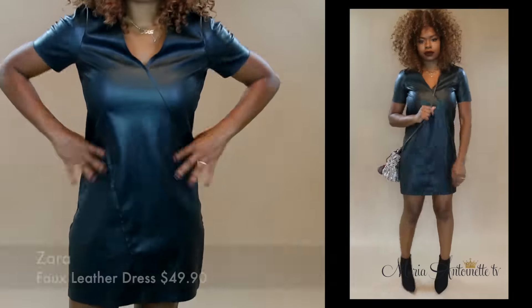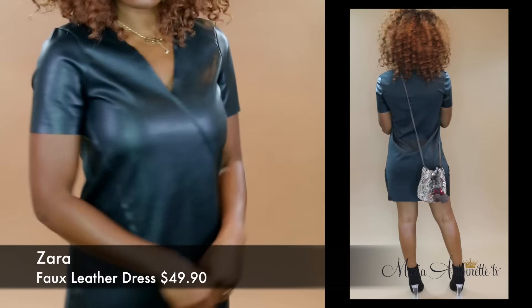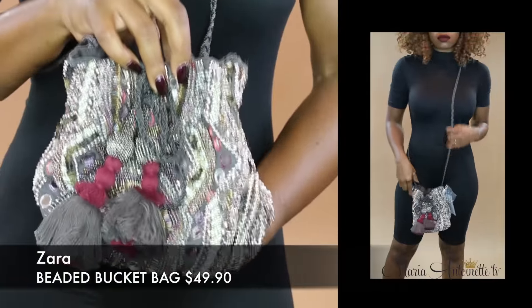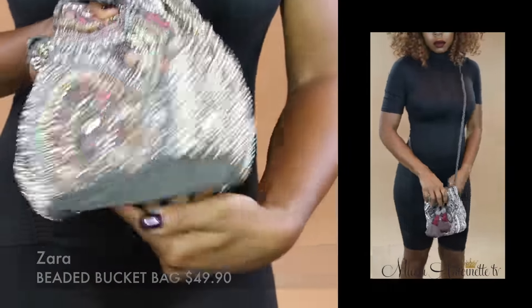When I saw this, I knew I had to have it. A faux leather dress — it's got stretch on the back, it is a great color and it fits amazing. So I paired it with this beaded bucket bag, also from Zara. You guys, this was the perfect size, super cute, great for wearing out.